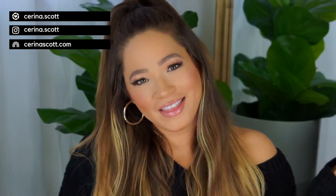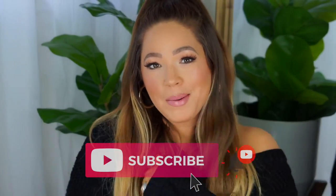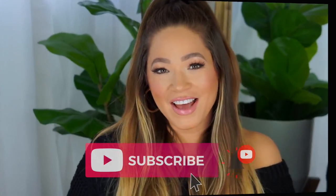Hi friends, welcome back to my channel. If you're new here, my name is Serena and I love to share all the things here on my channel. So if you enjoy fashion, beauty, nutrition, and healthy living tips, welcome — you're in the right place. Be sure to click that subscribe button, it's free. I'd love to have you.